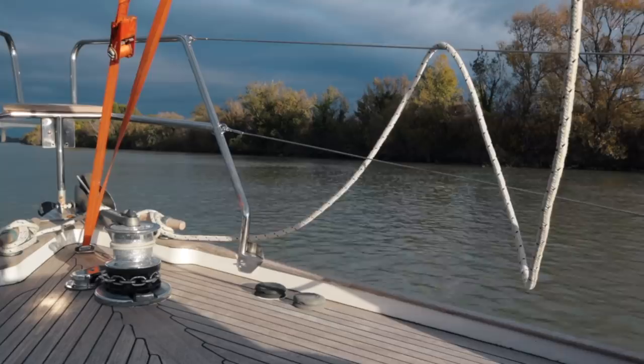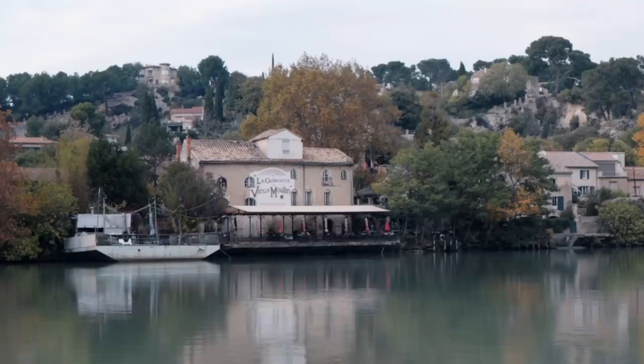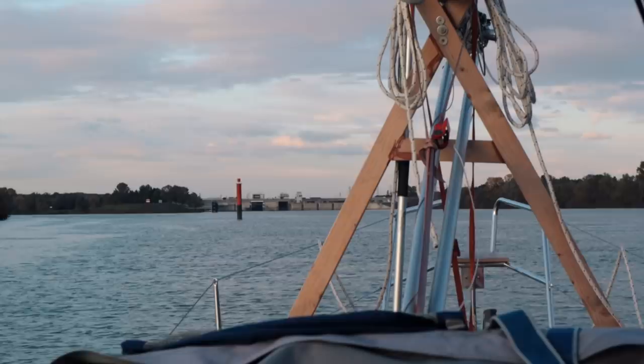We were making between three and four knots, and the rest of the day passed uneventfully. We approached the ancient city of Avignon, home of the famous Bridge to Nowhere. However, we wanted to get as far as we could before dark, so we continued past Avignon to the next lock — the Écluse d'Avignon.